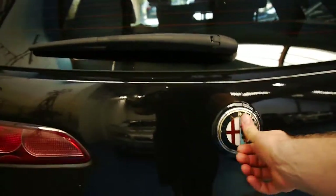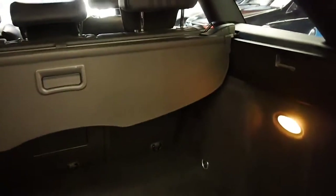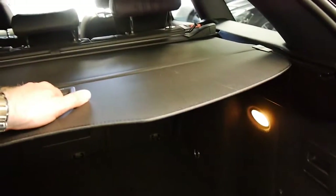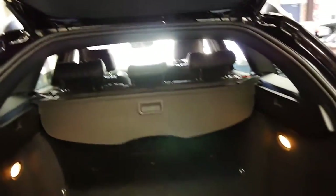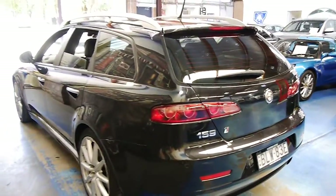It has rear parking sensors, Bluetooth, and lots of storage. It's got the shelf at the back as well if you have valuable items in the car. There's your spare wheel with all your tools. And really I think for just under $20,000 you can't get a better value family wagon from 2009.